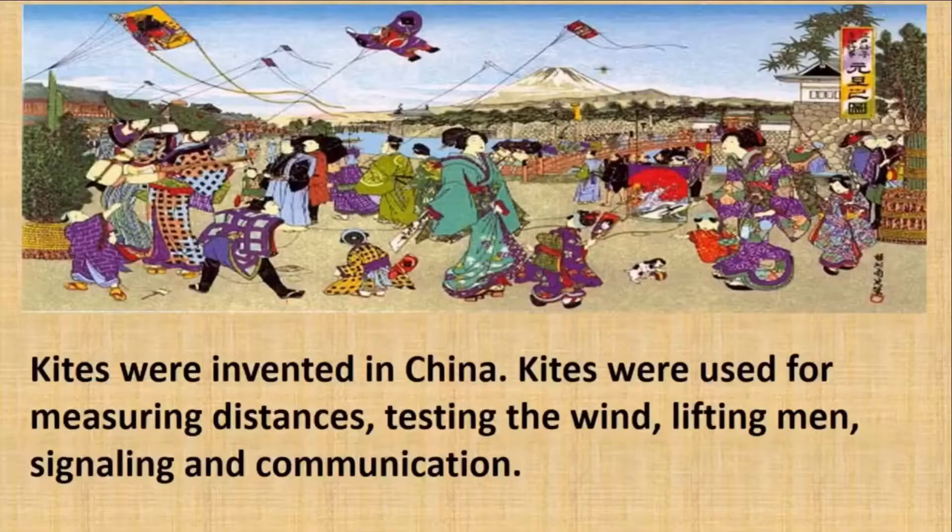Do you know where the first kite was made? Kites were invented in China around 2,800 years ago. Kites were used for measuring distances, testing the wind, lifting men, signaling and communication.